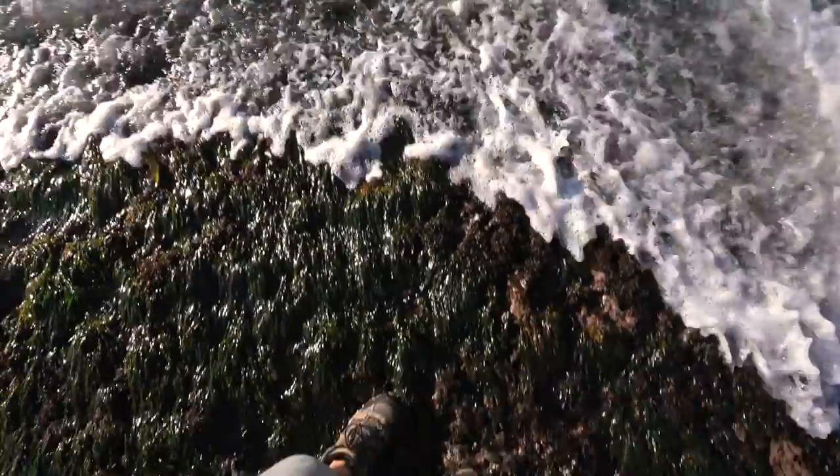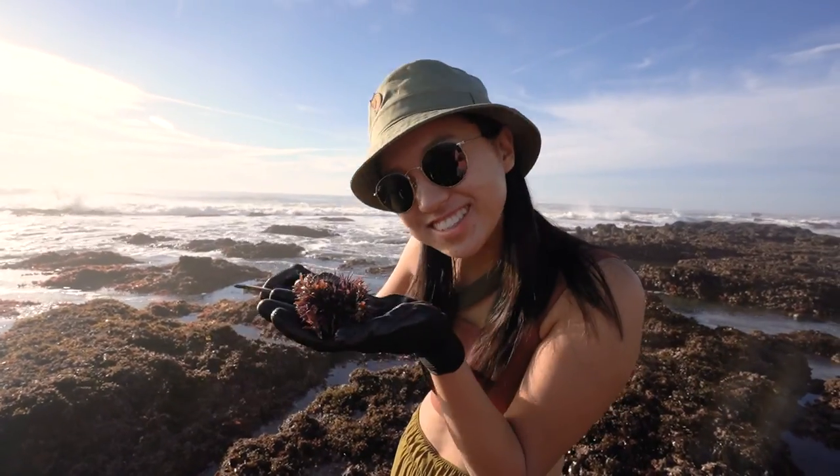Holy crap, those waves are huge. We are walking deeper and deeper in — I had a few 'oh shit' moments. I found my first sea urchin!